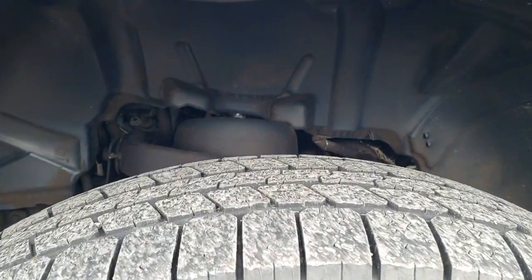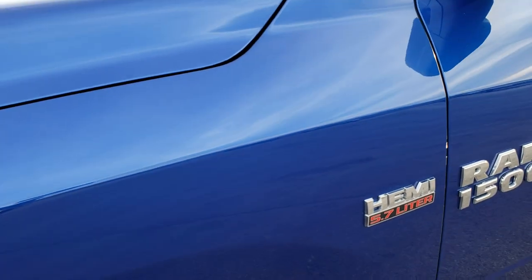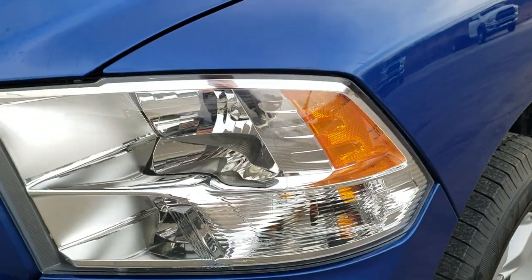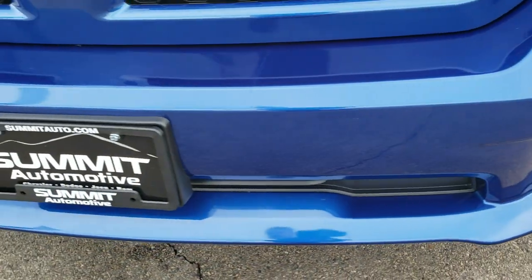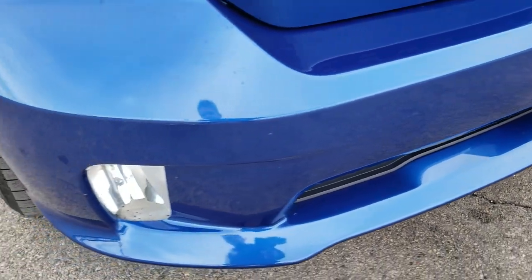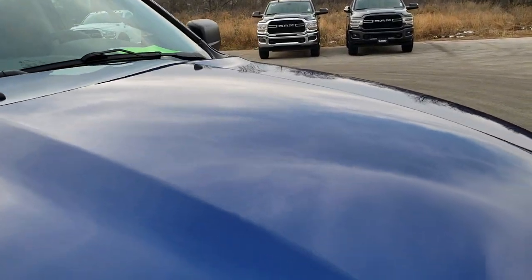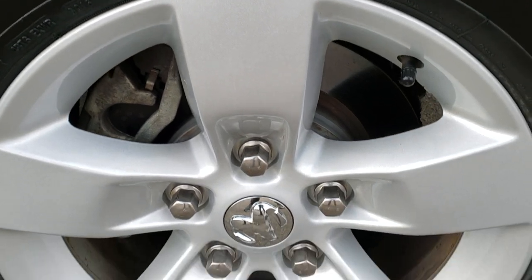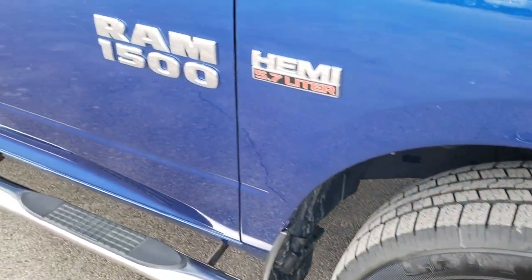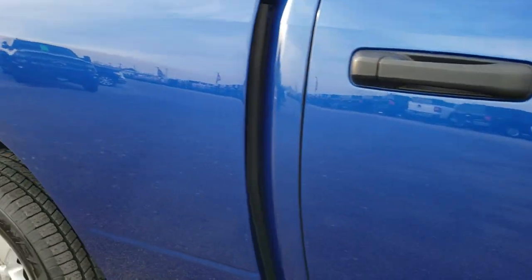Goodyear Wrangler SRA 265/70 R17 tires with about half the tread left on them. Front fenders are in excellent condition. This is an Express package — you get headlights that are nice and clear, and painted front bumpers with fog lights. No major dents, dings, cracks, or scuffs on that front bumper — really nice condition. The hood is in excellent shape as well; I didn't see any dents or dings on there. The passenger side fender is in excellent condition too. Passenger side rim — no scuffs or scrapes. As you go down this side of the truck you can see just how clean the body is and how reflective and mirror-like that paint is.